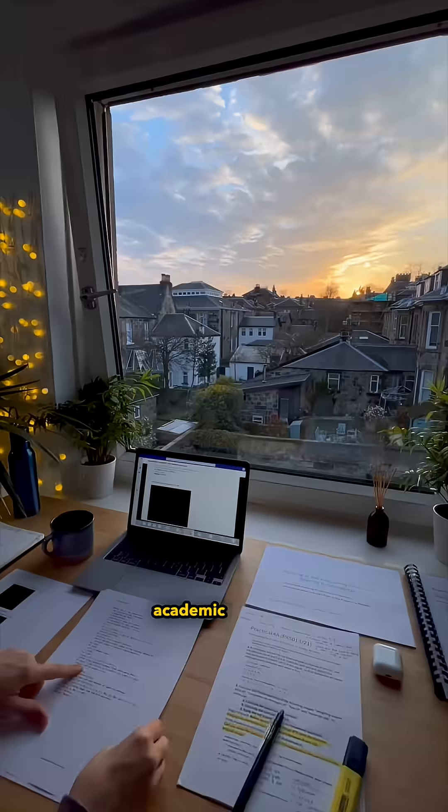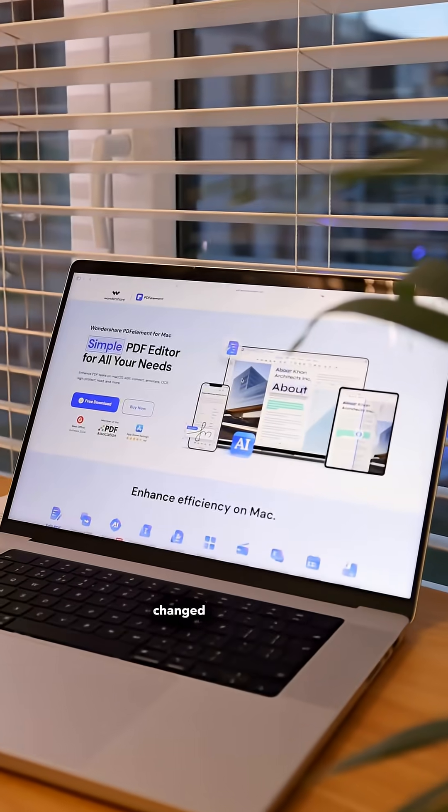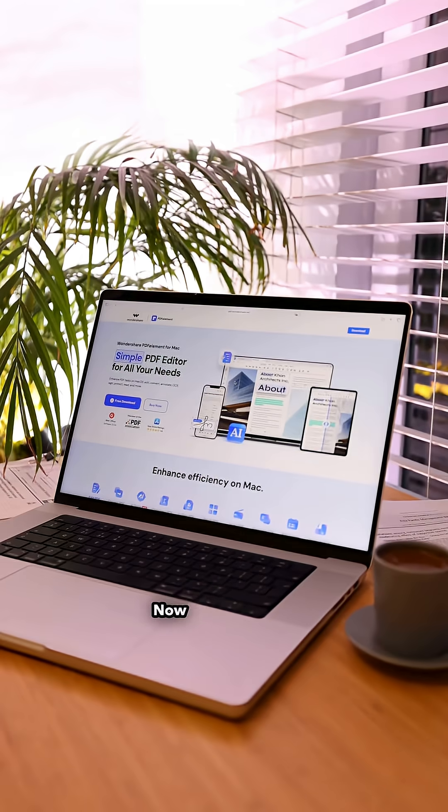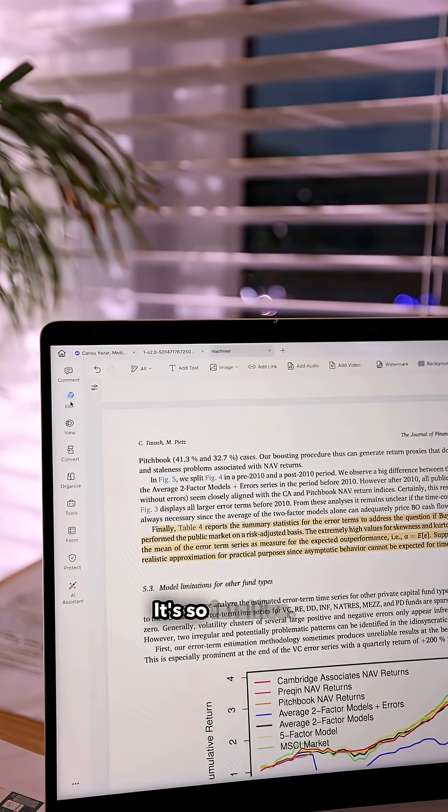I've always preferred doing my academic readings on paper because somehow it just felt easier that way. But that honestly changed when I started using PDFelement. Now I can highlight, add sticky notes, and even edit entire PDFs just like I'm working in Word. It's so intuitive.